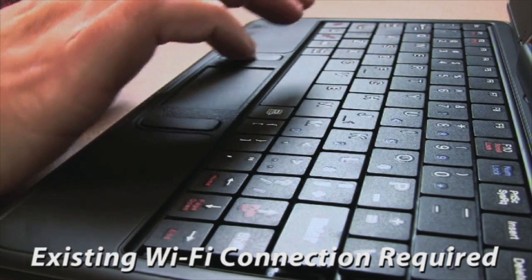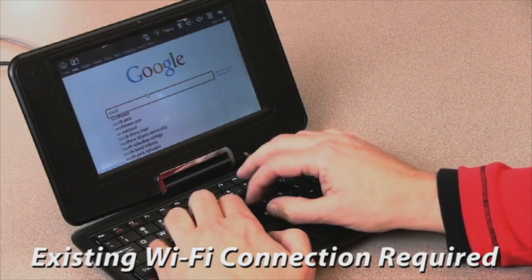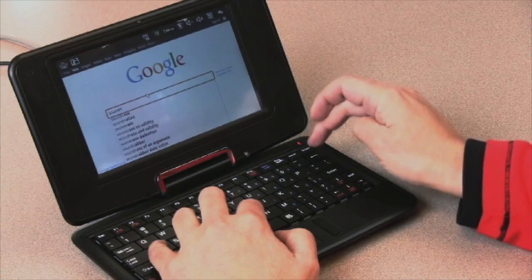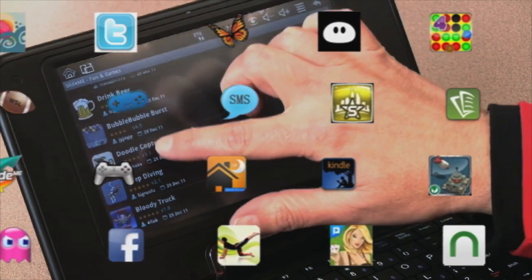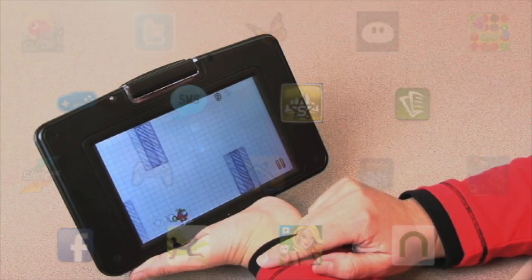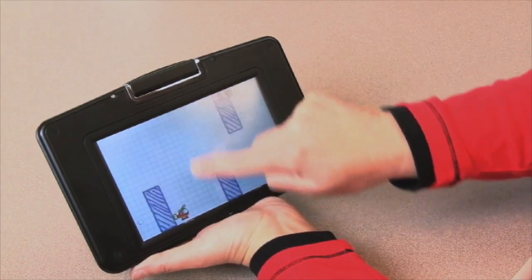With 4 gigs of built-in memory, this feature-rich device allows you to harness the power of the internet like never before. Unleash the possibilities with access to thousands of Android apps — from productivity apps to games to your favorite social media platforms like Facebook and Twitter.